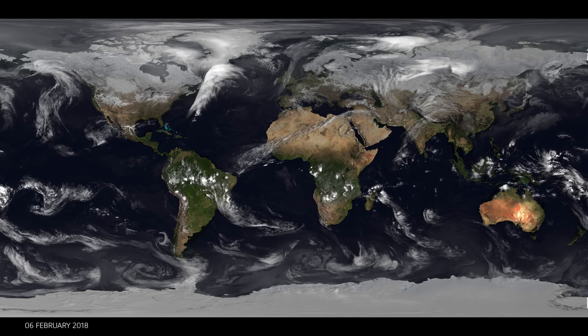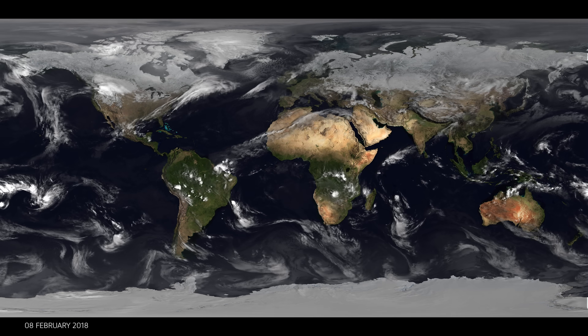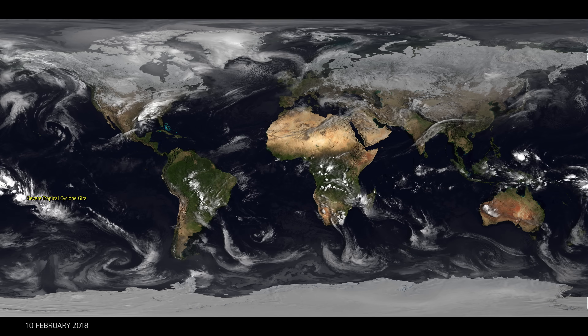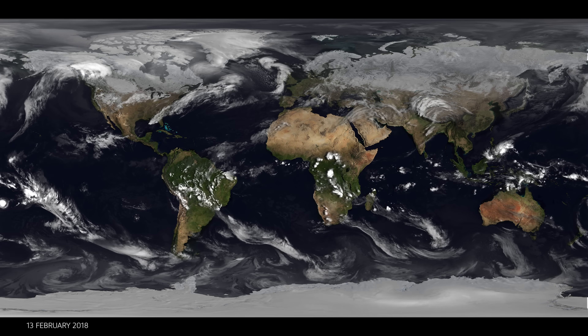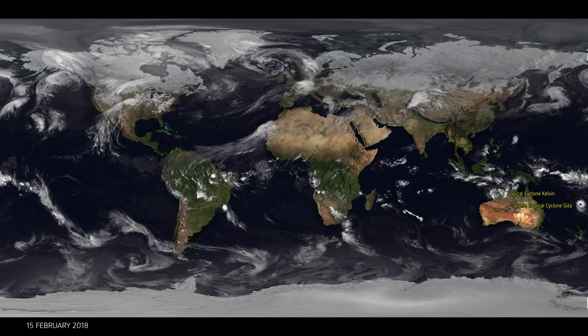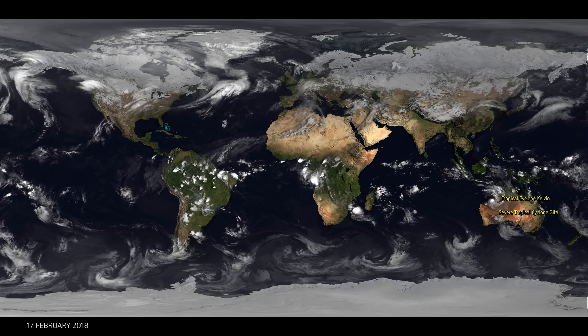What you're looking at is the entire globe — you're seeing what we can see from the geostationary orbits from several satellites around the world. This is a collaboration between ourselves in Europe, the US, and Japan, and all of this data has been put together by the French weather service Météo-France, so we're really grateful for all of their work in putting this together.